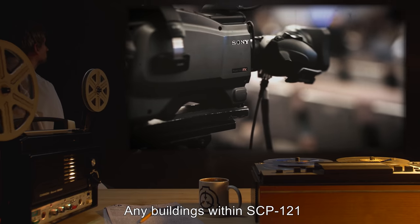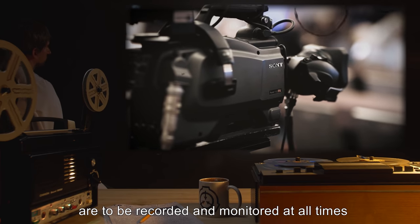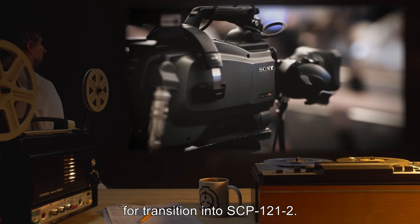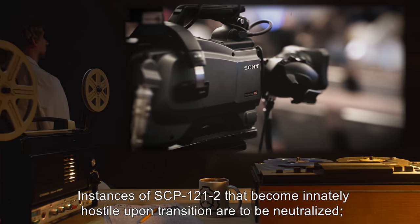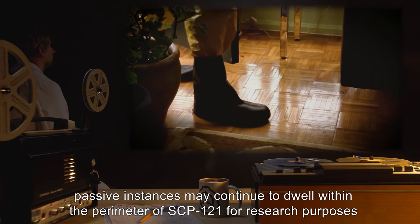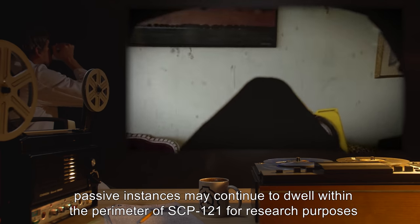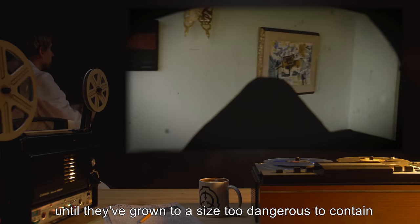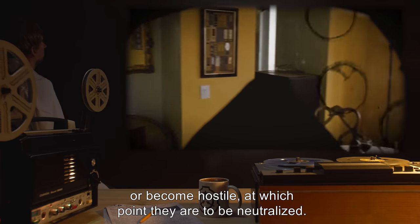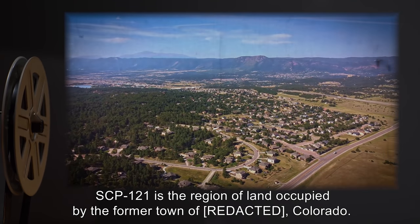Any buildings within SCP-121 that develop into SCP-121-1 are to be recorded and monitored at all times for transition into SCP-121-2. Instances of SCP-121-2 that become innately hostile upon transition are to be neutralized; however, passive instances may continue to dwell within the perimeter of SCP-121 for research purposes until they have grown to a size too dangerous to contain or become hostile, at which point they are to be neutralized.